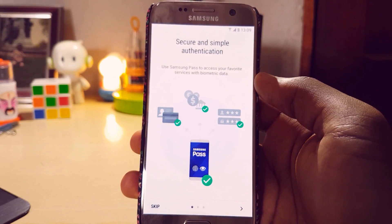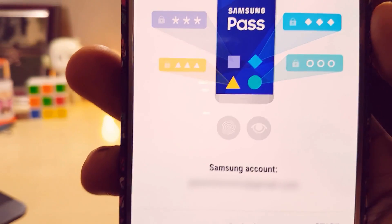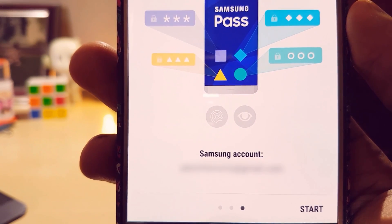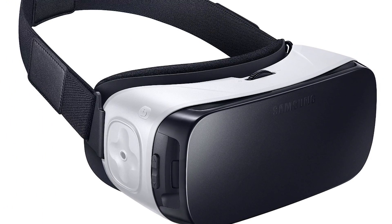Samsung Pass has a new identification method using fingerprint and irises to secure things. Given that the Galaxy S7 has no iris scanner, maybe this is a placeholder or showcase for a future Galaxy S8 feature. Also, for those wondering, Gear VR works.